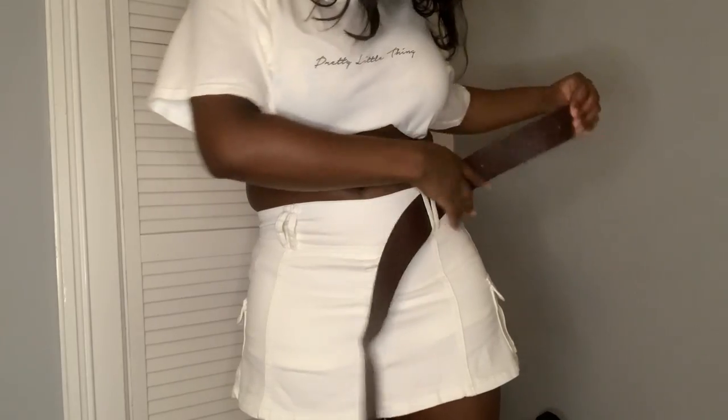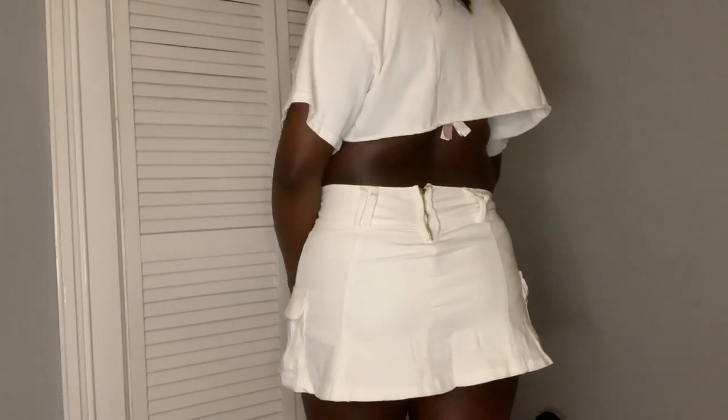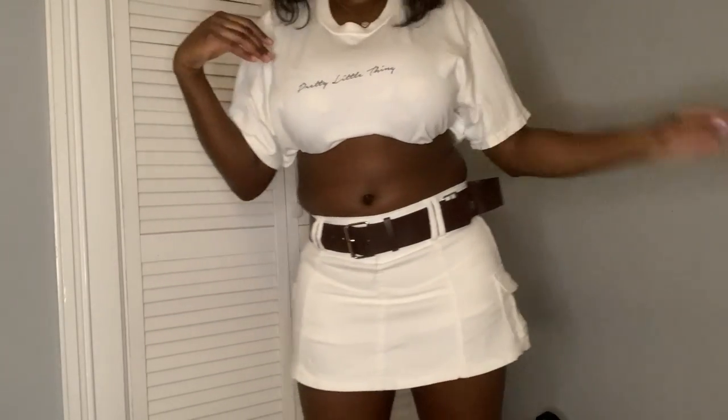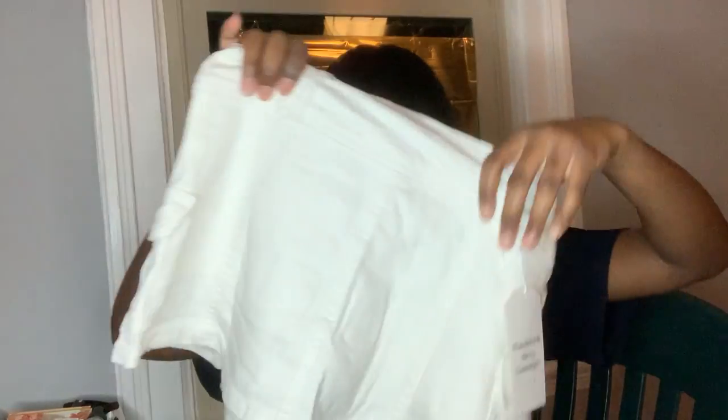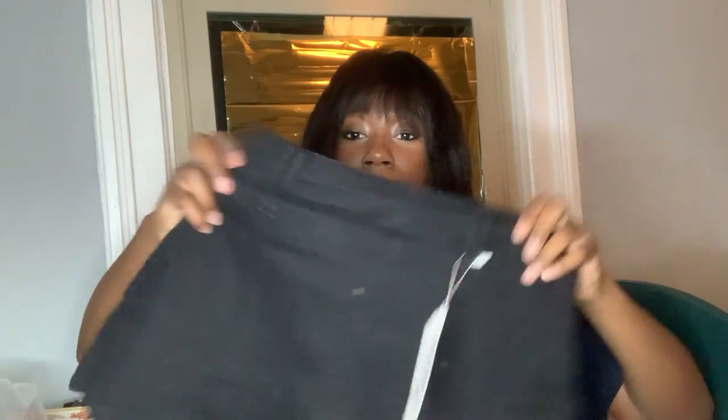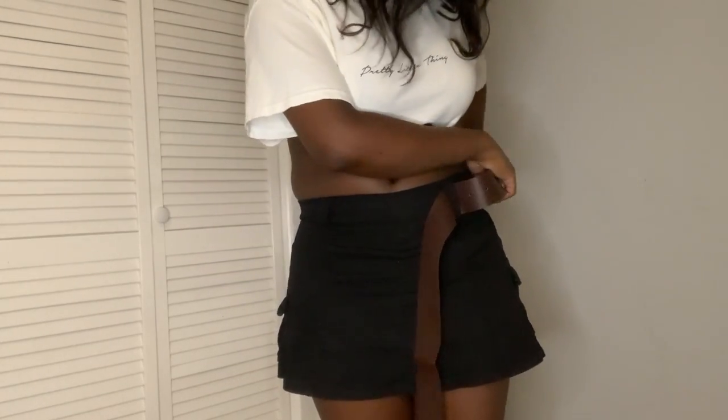This one has a zipper on the back and it has these pockets — not sure if they're fully secure since there's no button, so stuff could fall out. This is how the skirt looks. It's really cute. On the inside, I'm gonna flip it so you guys can see — it has shorts for actual protection. That's the white one. I also got the same skirt in black — here are the shorts on the inside as well, size medium.